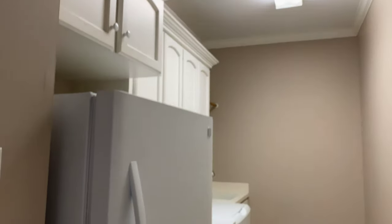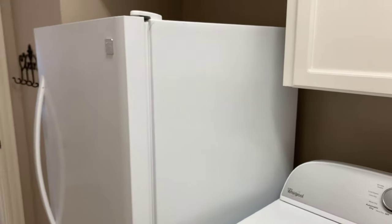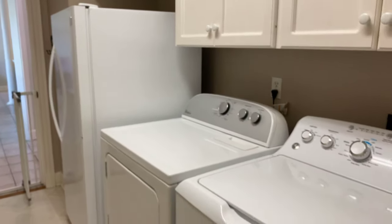This is a nice size laundry room. They have enough room for the fridge, and then the washer and dryer, and they even have a sink with a hanging bar right there, and then cabinet space above the fridge as well.